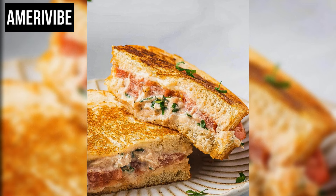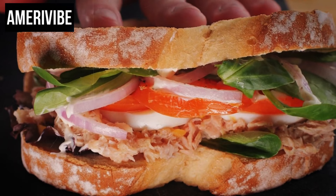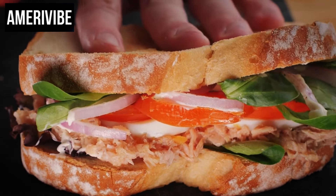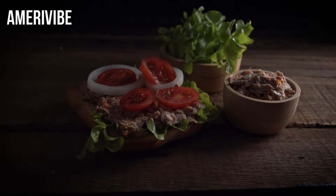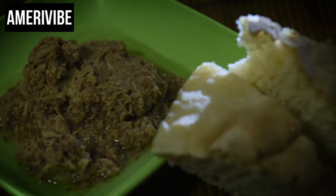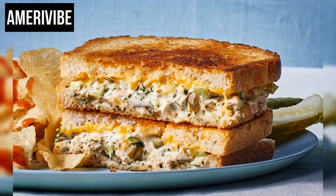In terms of nutrition, a tuna melt is a good source of protein due to the tuna and cheese. However, it can be high in calories and fat, especially when made with generous amounts of mayonnaise and cheese. To make a healthier version, one can use low-fat mayonnaise, whole grain bread, and reduced-fat cheese. Contemporary variations might include adding avocado slices, using Greek yogurt instead of mayonnaise, or incorporating different herbs and spices to modernize the flavor profile.